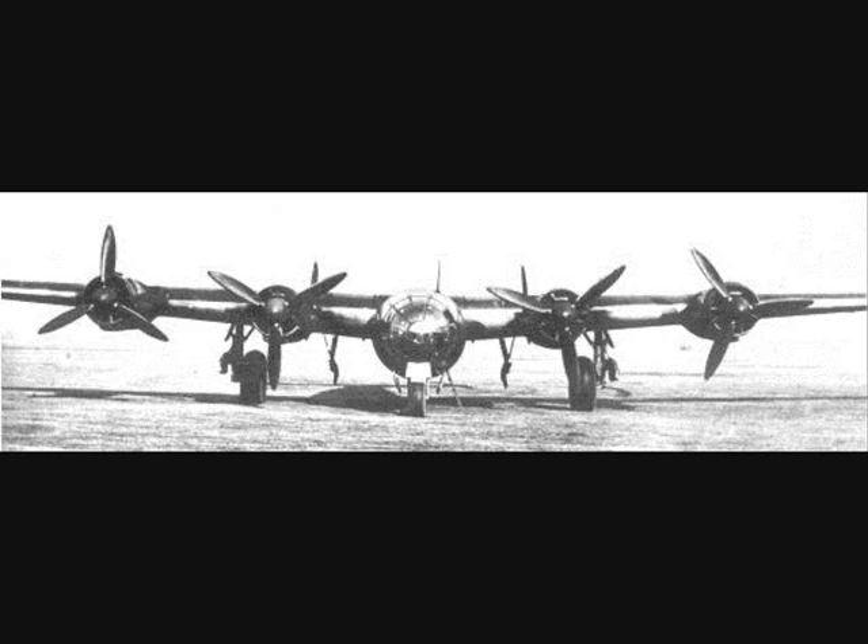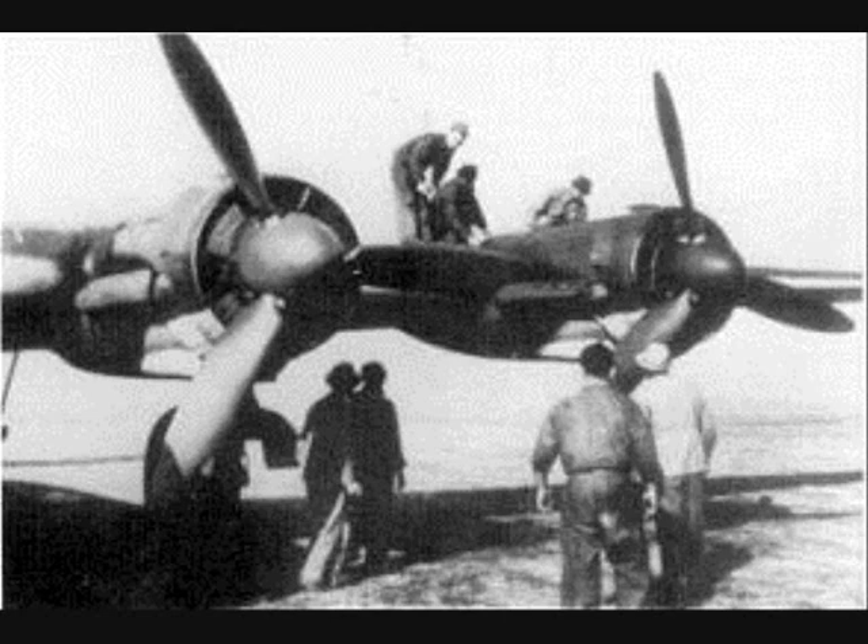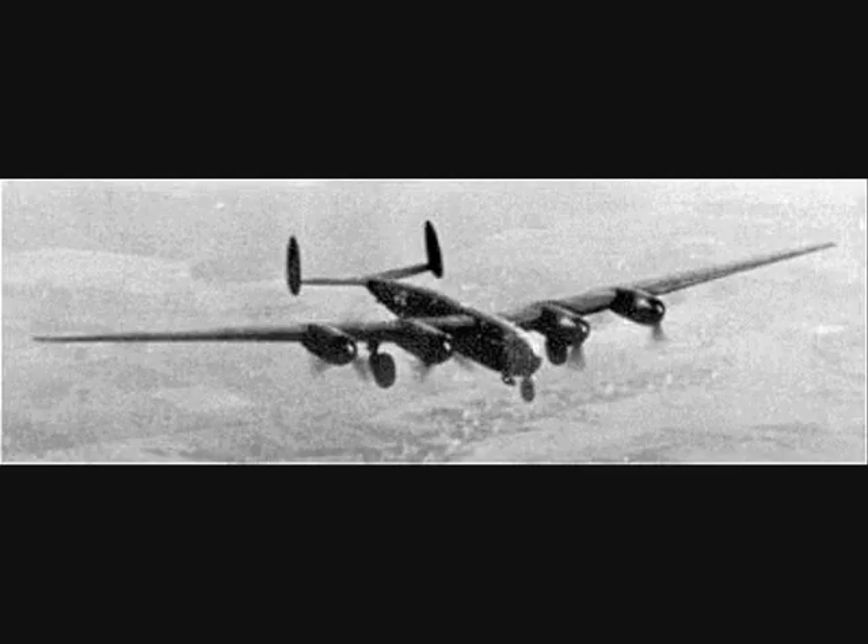Meanwhile, the construction of the first prototype V1 was progressing very slowly at Augsburg. At last, on December 23, 1942, the ME-264 was ready for its first test flight, which lasted only 22 minutes.